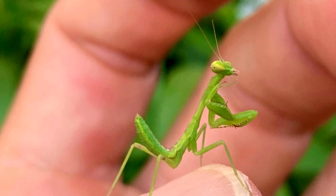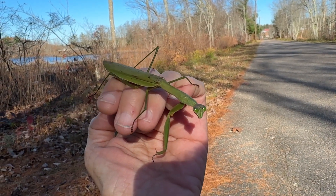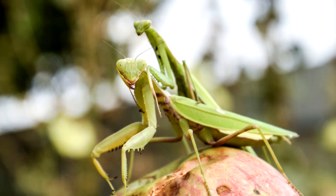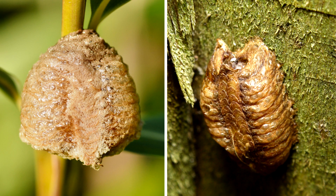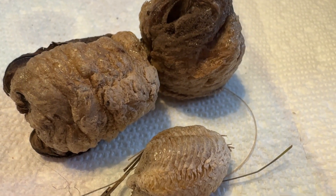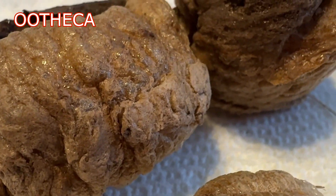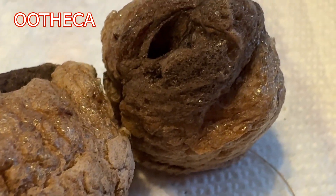They don't have a very long lifespan — approximately 6 to 12 months. The one that I found was at the end of its life, and the female is larger than the male. A single female mantis may produce several egg cases after mating just once. I heard the name of the egg cases pronounced many different ways; the main one I heard was 'Othika,' so I'm going to put the spelling up above so you can see it.